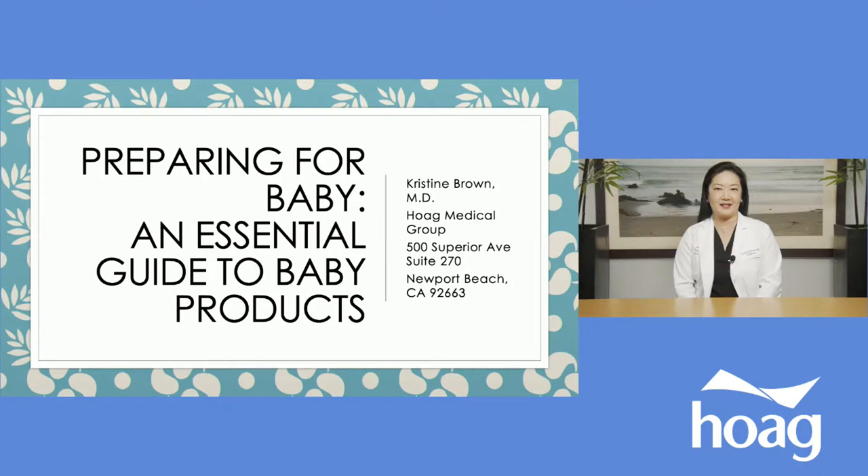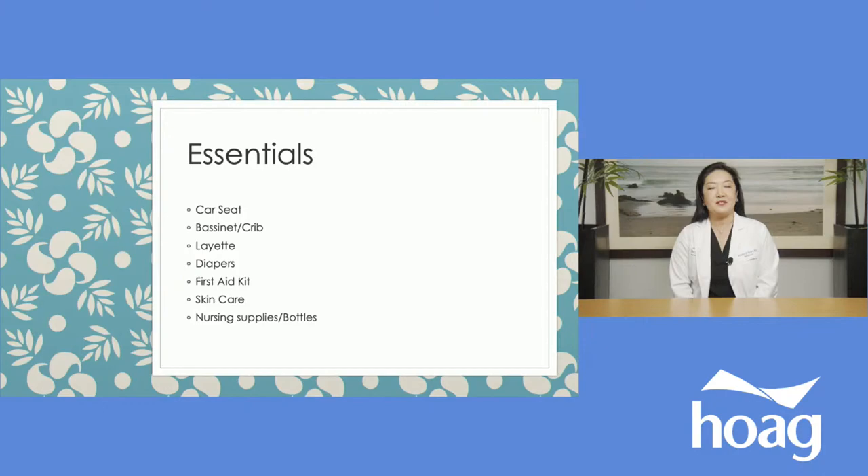I'm a pediatrician with Hogue Medical Group and today I'll be giving you guys a talk about essential baby products. I'm going to focus my talk on essentially the first six months of life, and I'm going to break this talk down to what I consider to be the absolute essentials and then some of the extras which a lot of people also consider to be kind of essential too.